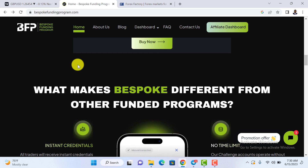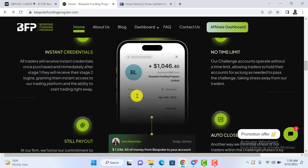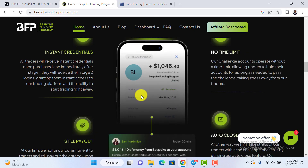Stop trying to double accounts or flip accounts. Leverage the prop industry and trade on huge equity so that every small profit you make counts. When you take out 80% of that profit, you're really going to enjoy trading. Click the link in the description and register. Until next time, good luck with trading — stay safe.